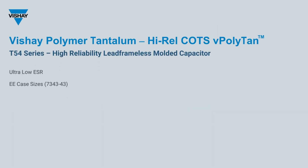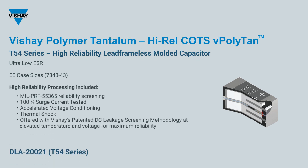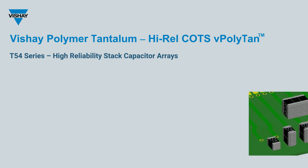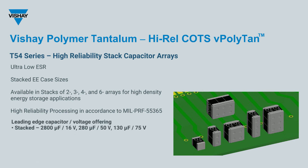As a complement to the T56, the T54 series is the extended range offering the highest capacitance available at each voltage rating. With ratings such as 150 microfarad at 35 volts or 22 microfarad at 75 volts, these best-in-class ratings are available with the patented hot DCL screening methodology, which uses temperature and voltage to help identify parts with marginal dielectric performance. The T54 can also be ordered in compact stacks of two, three, four, and six devices — fully integrated and tested as a unit — allowing the designer to create the highest energy density.